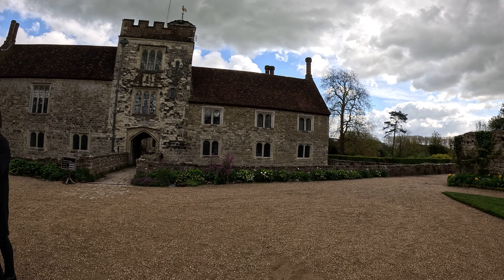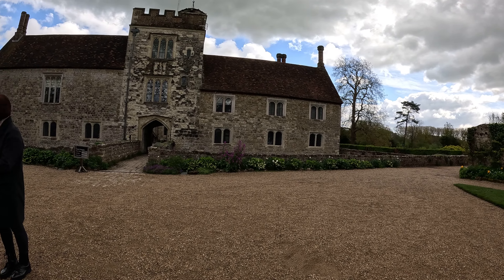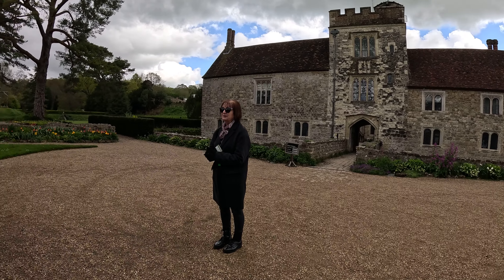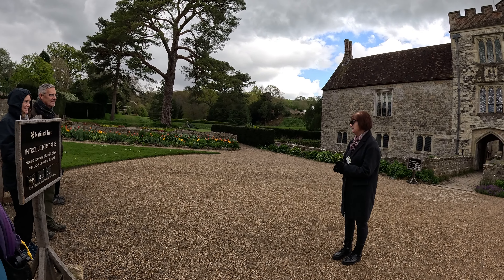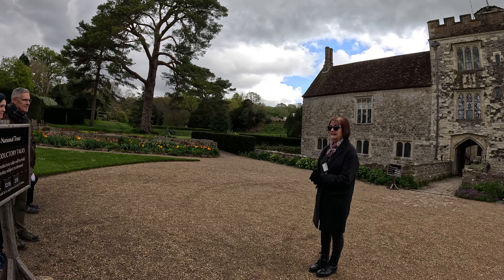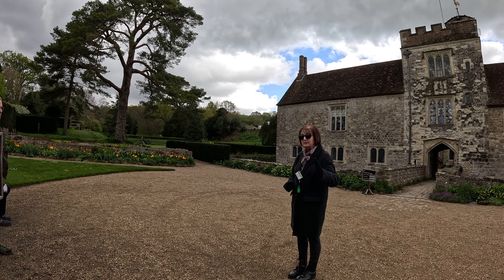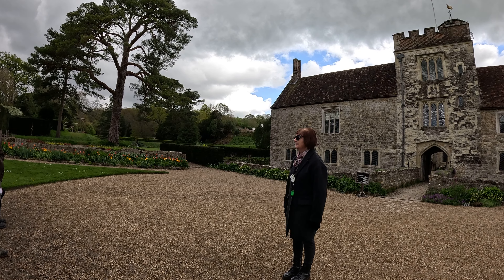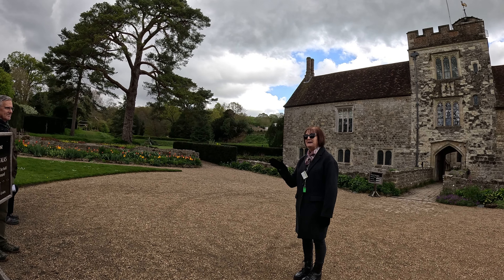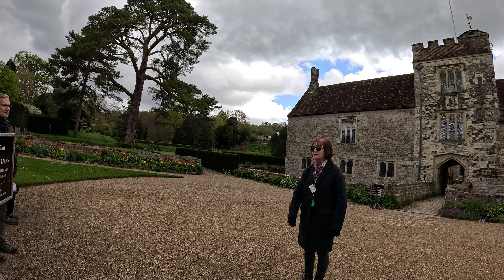The top part of the fireplace is kind of part Taj Mahal, part Disney, but I'm sure it was very fashionable at the time. See what you make of it — I'm sure Dame Dorothy enjoyed sitting in front of it keeping warm during the winter. That was her claim to fame; she was quite a feisty lady. The rest of the Selbys who stayed for 300 years I'm not going to talk about — they didn't do much; they just kept the house ticking over. So we can speed on to 1890.